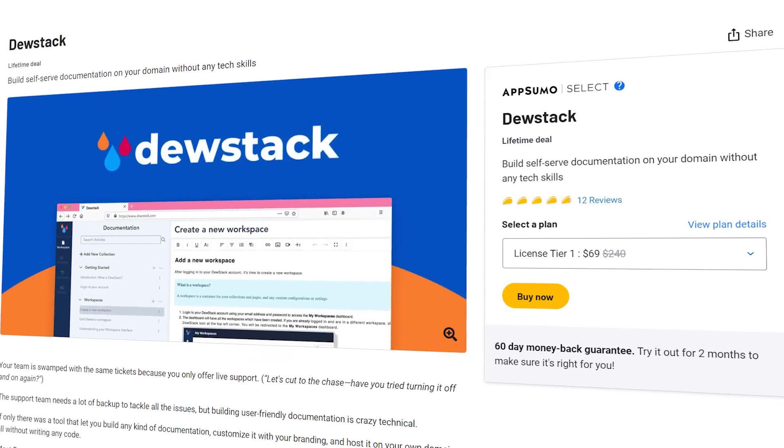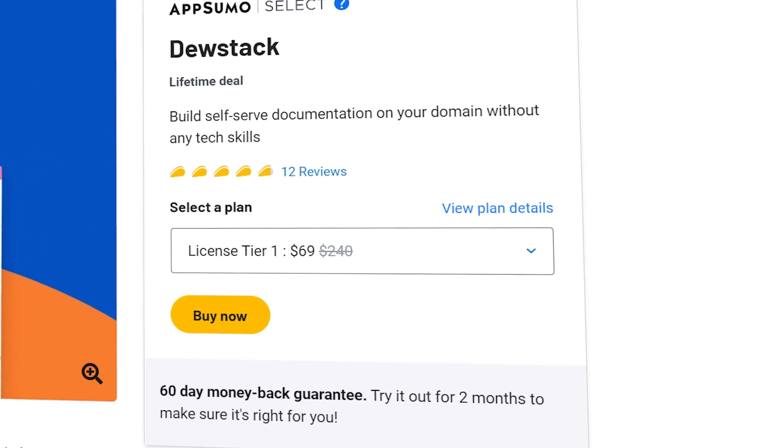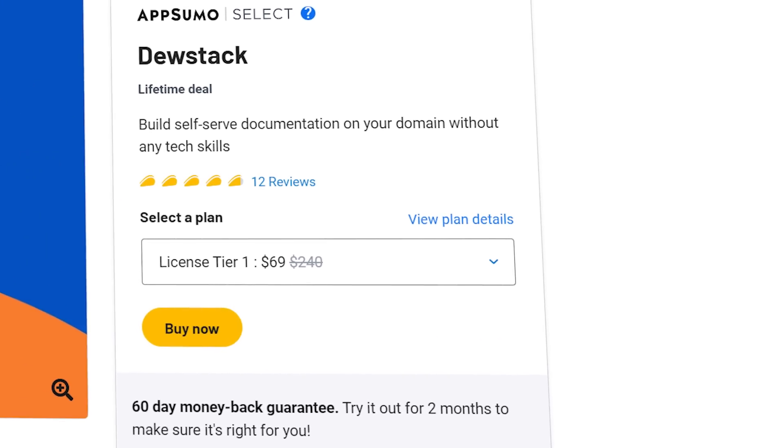Introducing DoStack. DoStack is on AppSumo right now at $69, which is the tier one discount, discounted from its regular price of $240.